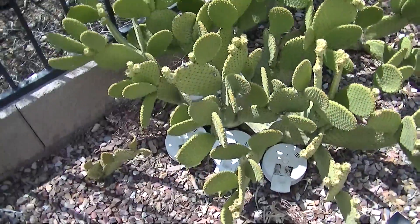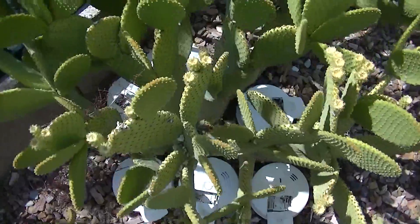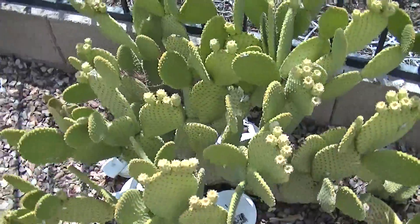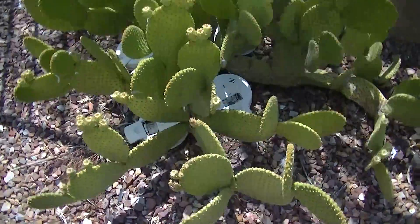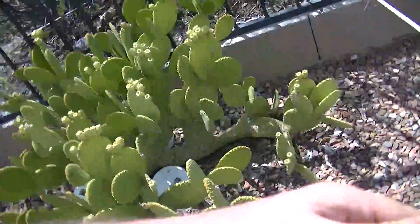This particular cactus has six residential smoke detectors at its base, and it's actually not showing any stresses whatsoever from those six smoke detectors. It's actually looking very, very well. But it's a different story over here.